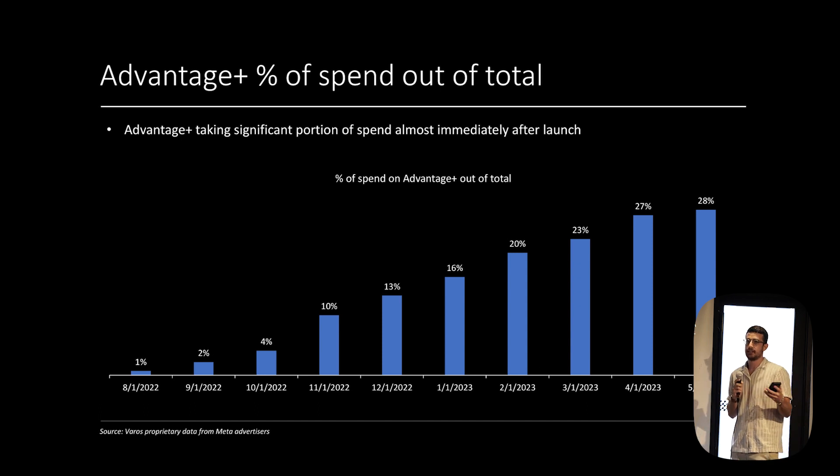Advantage Plus is Meta's new AI targeting system — instead of specifying exactly who you want to target, you let Meta do that for you. Released in late 2022, it's had absolutely rapid adoption. It's already nearly 30% of the total spend we're tracking within just a few months. In terms of ROAS and cost per purchase, it's a lot more efficient than normal Meta channels, and we don't see that stopping anytime soon.